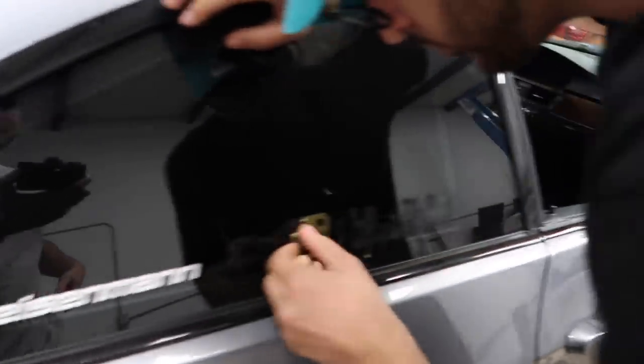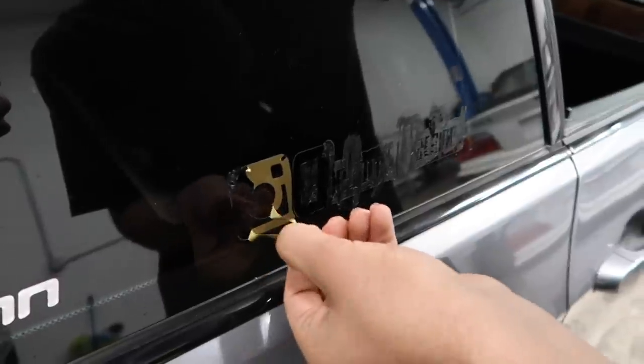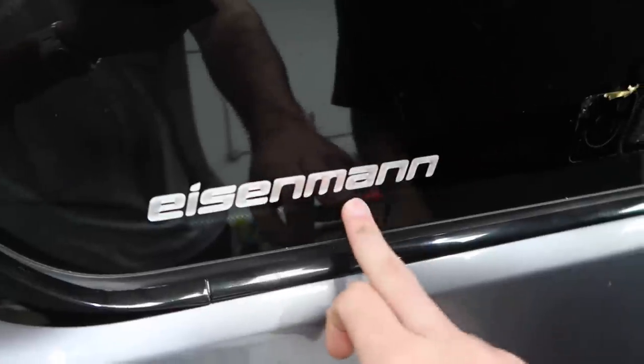Sear's almost done taking off this disgusting decal — probably been on there for like 20 years. It says Eisenmann. We didn't know what Eisenmann was, but apparently it could be an exhaust — Jonathan took a look at it. We're not really too sure but we'll do a diagnostic and stuff.